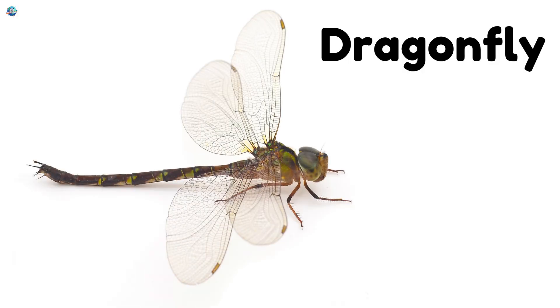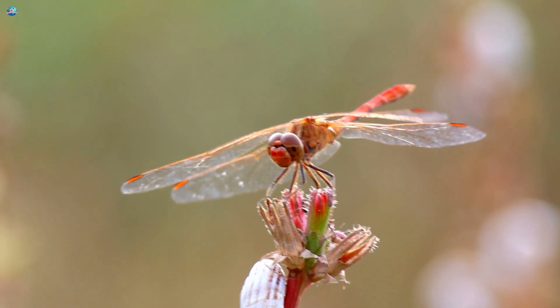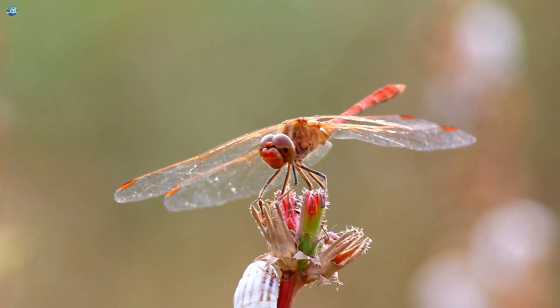Dragonfly! Dragonflies zoom above ponds with shiny wings that sparkle in sunlight.